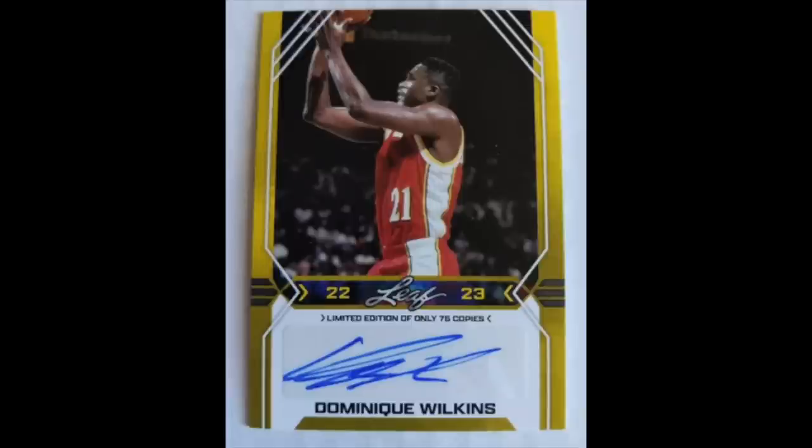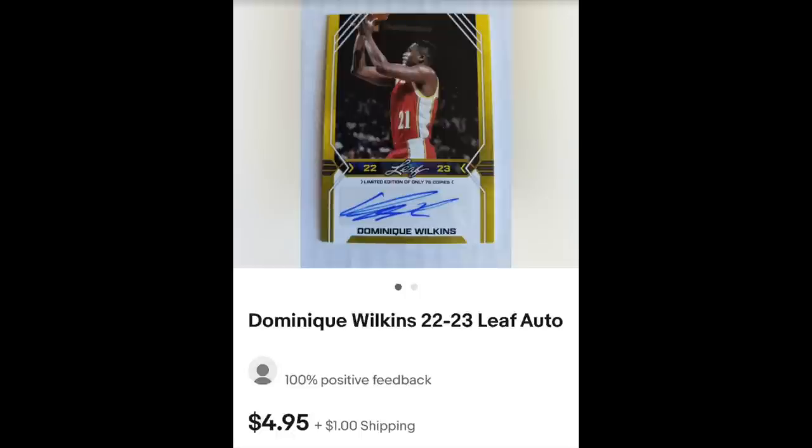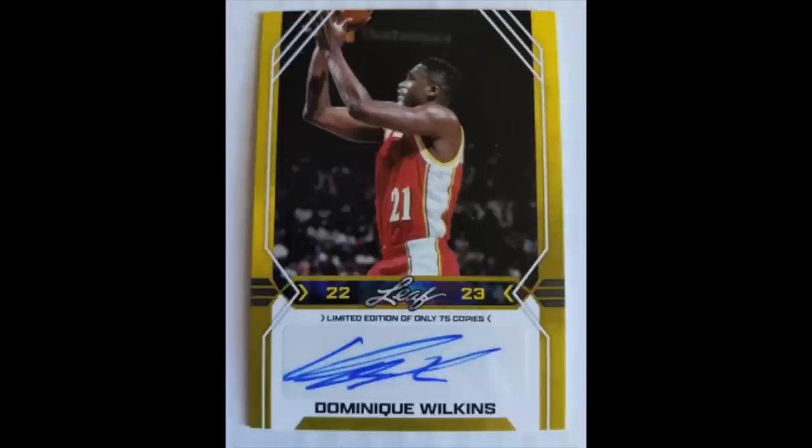Next one is sent in by Ron who wrote: I just bought this 2022 Leaf Dominic Wilkins Auto. The title of the listing was pretty bad — 'Dominic Wilkins 2022-23 Leaf Auto.' The card is numbered to only 75, which is nowhere in the listing, but can be read on the card — it's not stamped, it just says 75 copies. I get that it's a 2022 card and Leaf has no license for the team logos, but it's still a Hall of Famer, my favorite all-time basketball player, and a limited print run, and I got it all in for just $6.31. I consider that a good way to spend $6. Yeah, totally agree — you got a Hall of Famer auto, the Human Highlight Film, all in for $6.31. Nothing wrong with that.